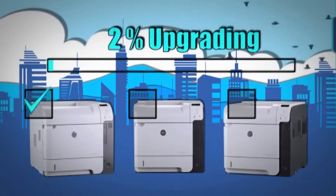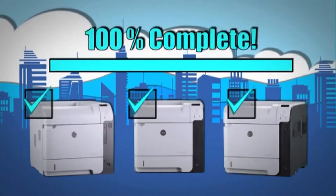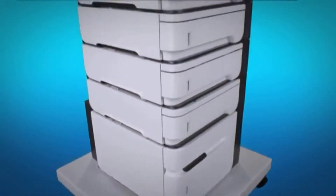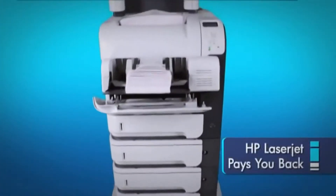Future Smart gives your printer new features and functionality as technology advances. Simply put, Future Smart extends the life of your printer, paying you back over time. Speaking of paying you back, these printers cut energy use by as much as 45 percent compared to a majority of competing laser printers.